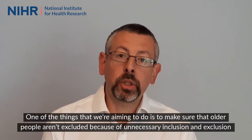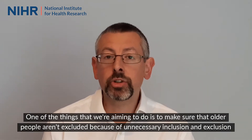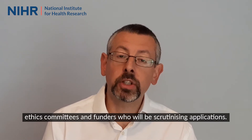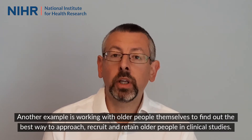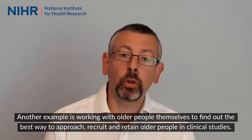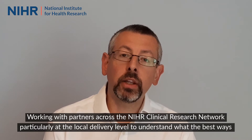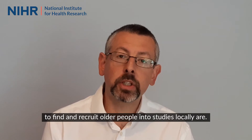One of the things that we're aiming to do is to make sure that older people aren't excluded because of unnecessary inclusion and exclusion criteria. We can use the INCLUDE framework to give guidance to researchers, but also to ethics committees and funders who will be scrutinising applications. Another example is working with older people themselves to find out the best way to approach, recruit and retain older people in clinical studies, working with partners across the NIHR Clinical Research Network, particularly at the local delivery level, to understand what the best ways to find and recruit older people into studies locally are.